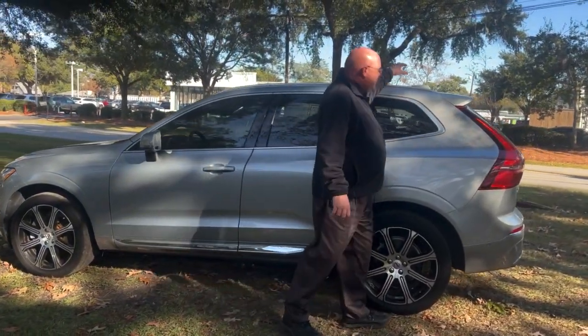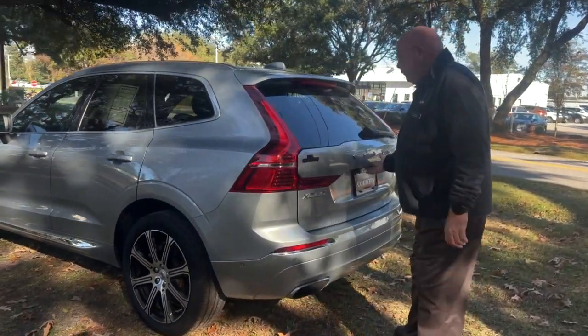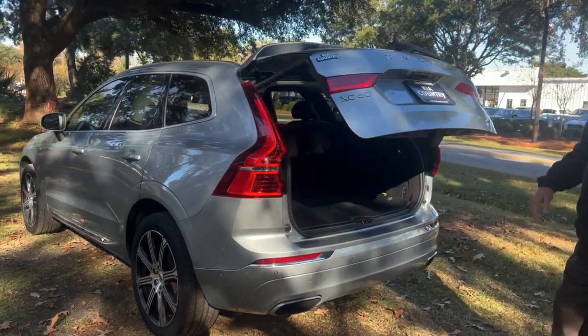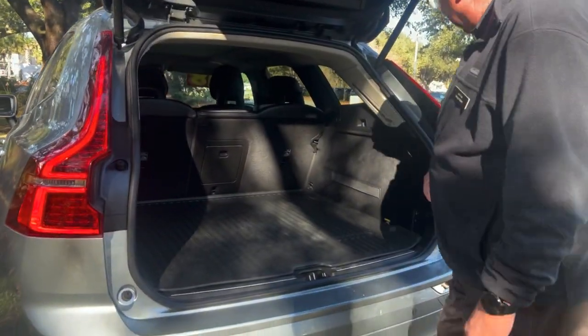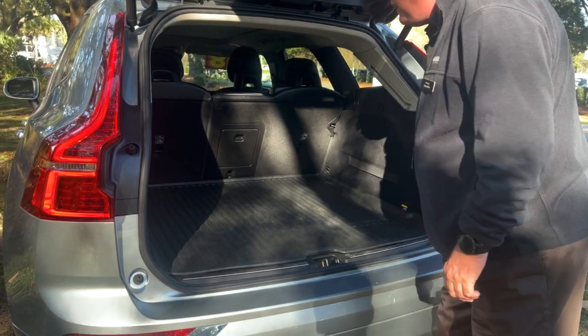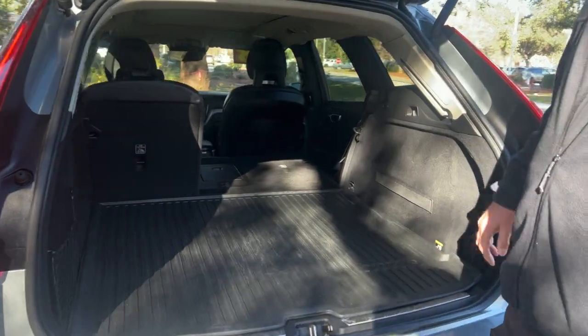Got the panoramic roof, which I'll show you when we get inside. Got the power lift gate with plenty of cargo space for all your stuff on vacation, and power folding rear seats.